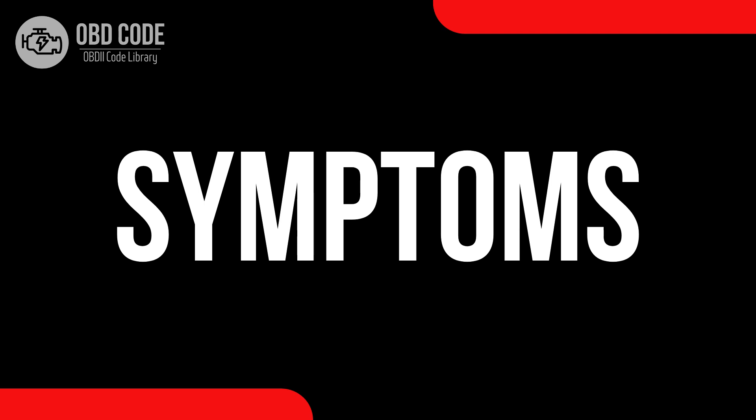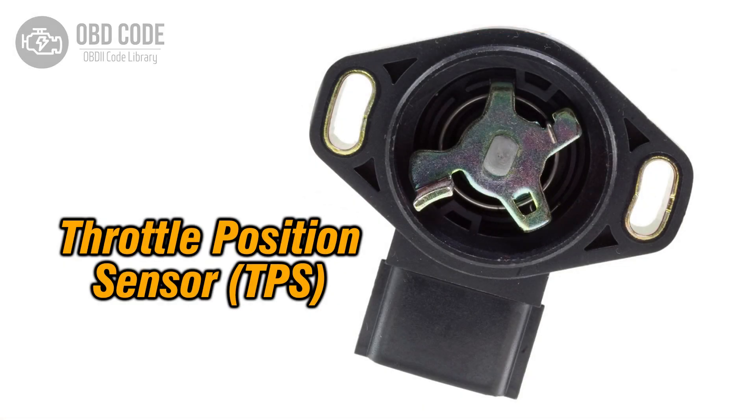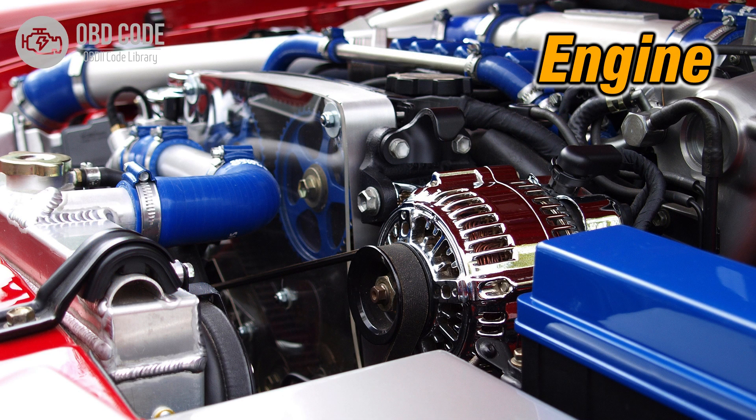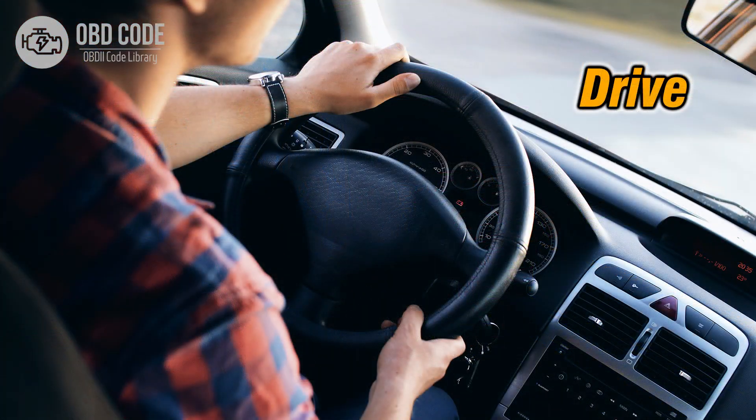Code symptoms P0124. 1. Intermittent unresponsiveness of the throttle. 2. Engine performance fluctuations. 3. Occasional difficulty in acceleration or maintaining speed.